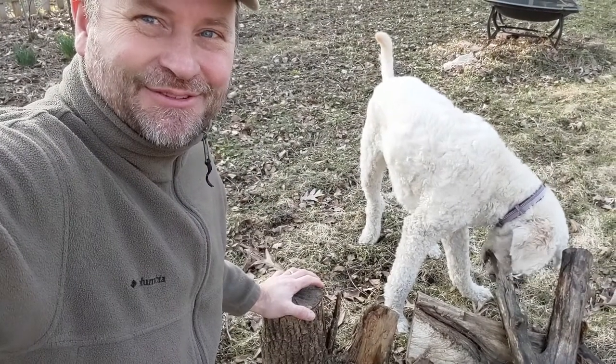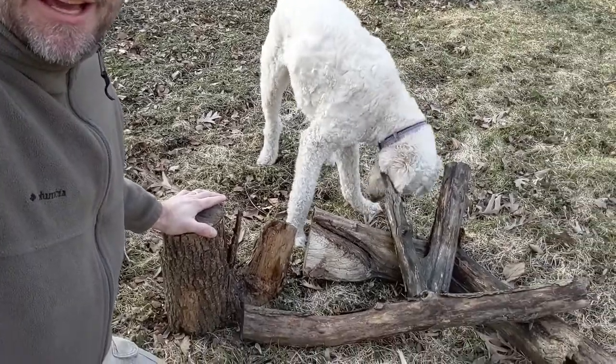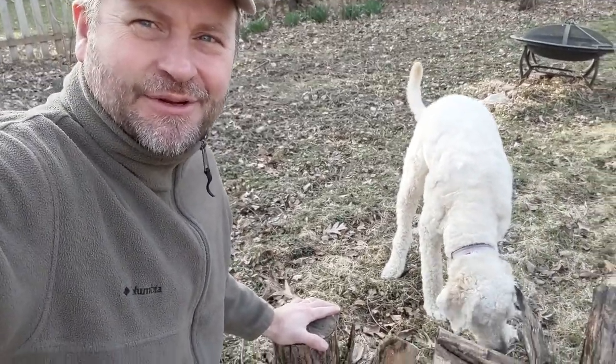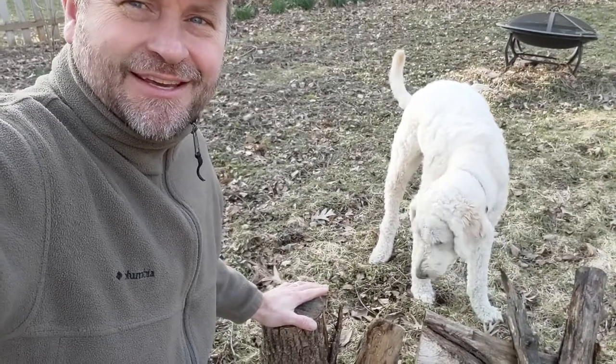Other than making good chew toys for my dog, what do all of these pieces of wood have in common? Well, I've used them all as a bird photography studio, and this video is going to be just about that.